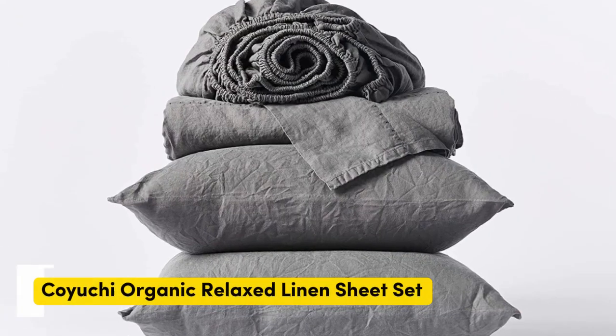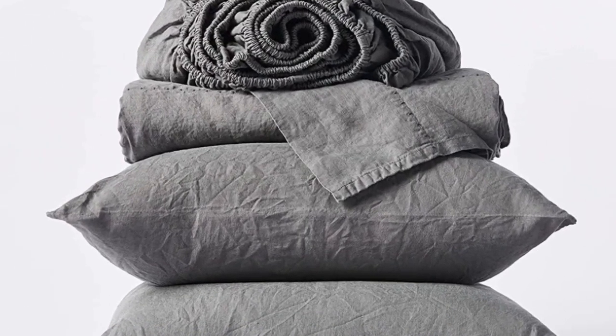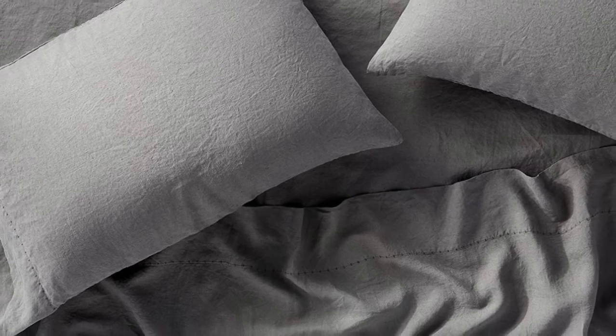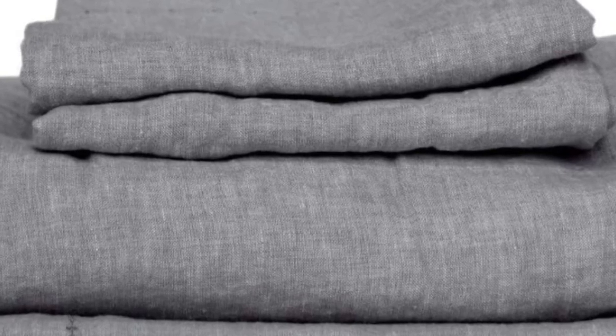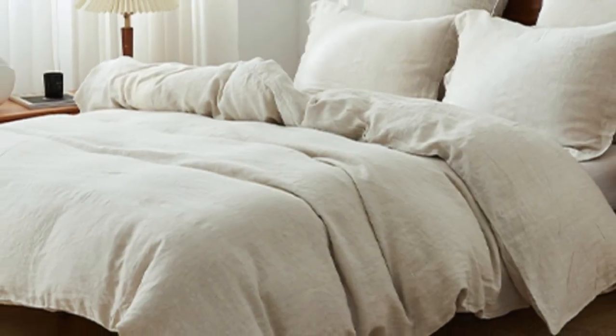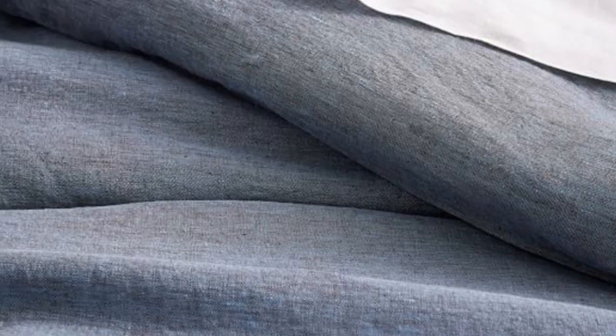Number 5. What we like: sturdy and weighty construction; soft and cozy texture post-wash; very durable. What we don't like: may be too heavy for year-round use. If you prefer to opt for organic sheets, this set from Koyachi is a great option. The sheets are made with 100% organic linen, certified by the Global Organic Textile Standard, for those who sleep on the colder side or prefer a heavier sheet.